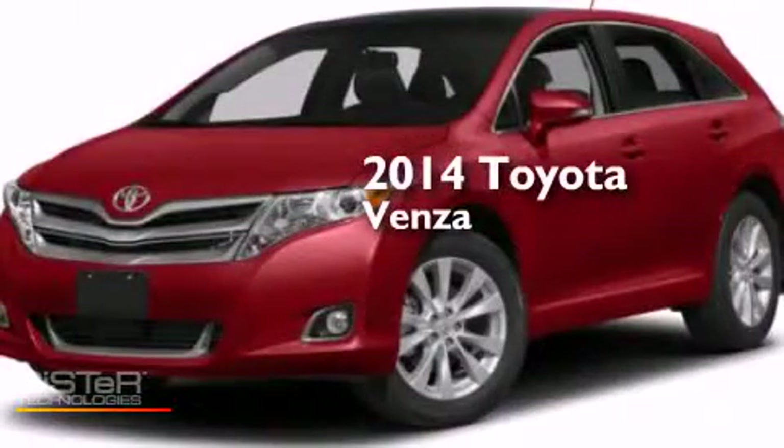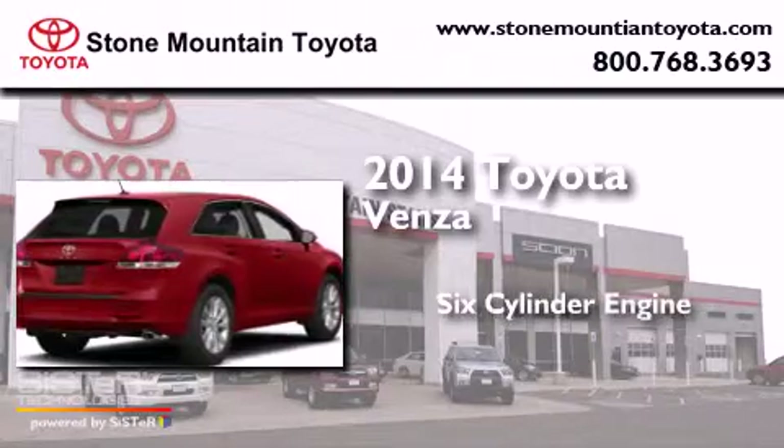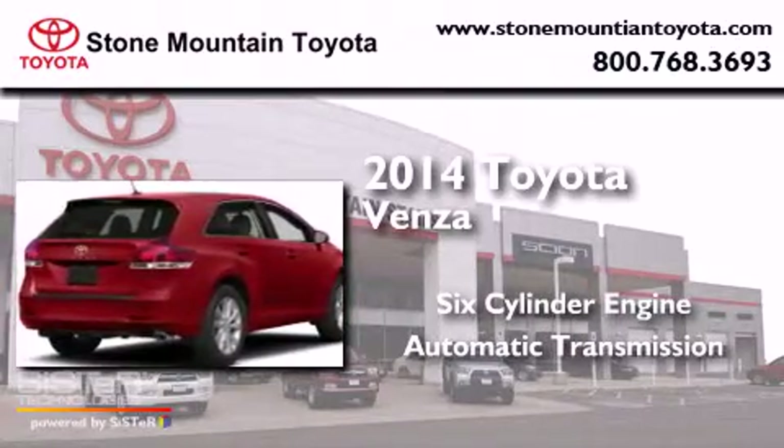This is a brand new 2014 Toyota Venza. It has a six-cylinder engine and an automatic transmission.